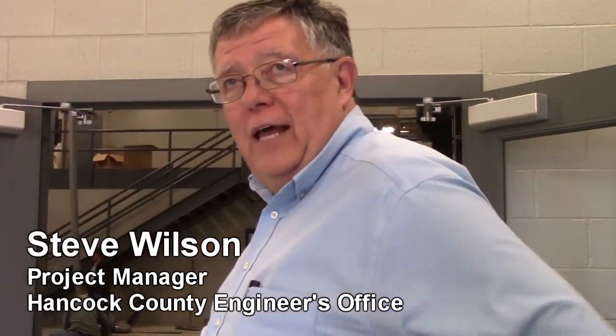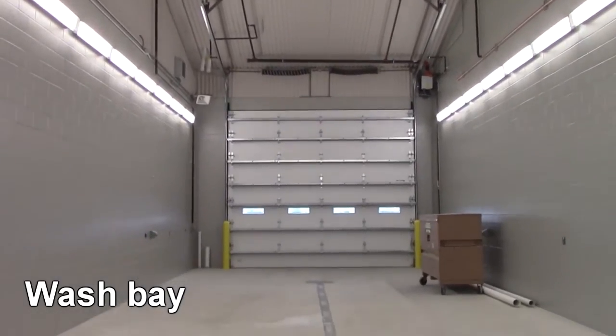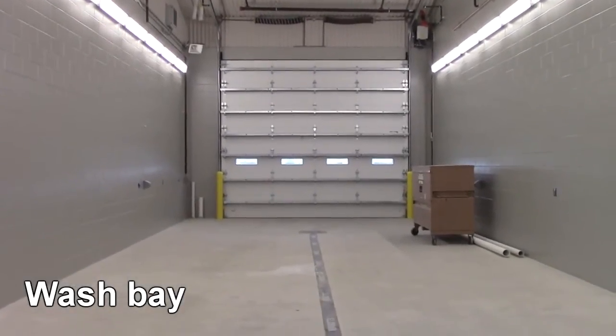The equipment maintenance wing — for lack of a better term — this is a wash bay. We bring the trucks in and clean them off at the end of the day, or whatever equipment we need to have clean.